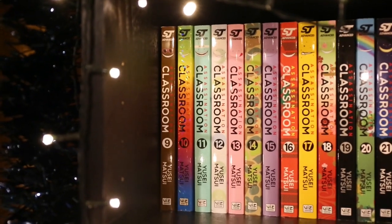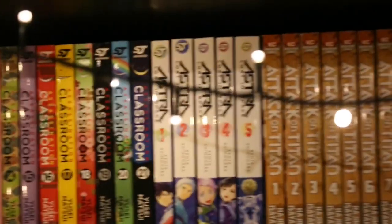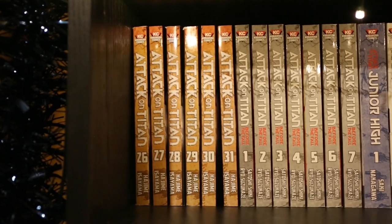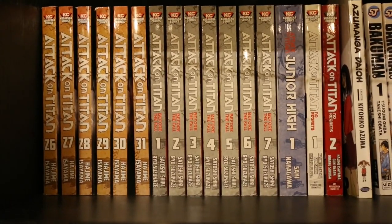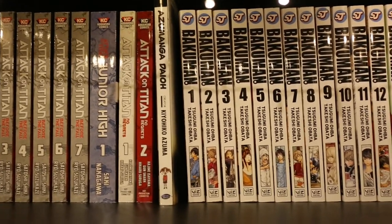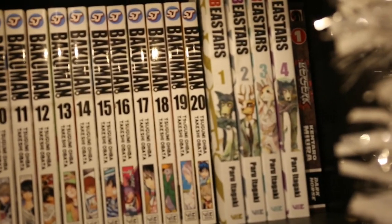On the next row down we have the rest of Assassination Classroom — I do have 1–21, so that's complete. Then Astra Lost in Space Volumes 1–5, and that's complete. Then Attack on Titan 1–25. On the next row we've got Volumes 26–31 of Attack on Titan, which is up to date with what's out in the UK. Attack on Titan Before the Fall Volumes 1–7. Attack on Titan No Regrets Volumes 1 and 2. Azumanga Daiya Volume 1.